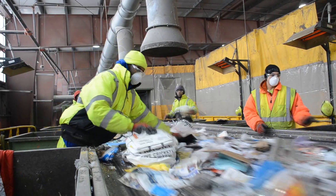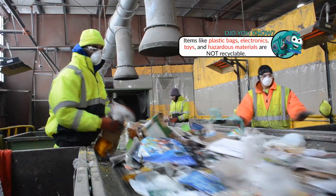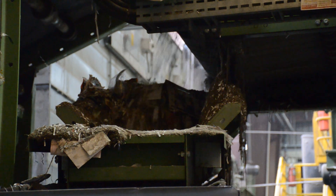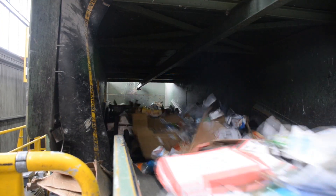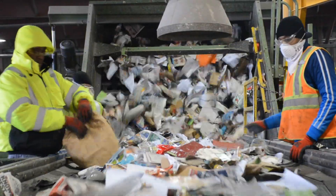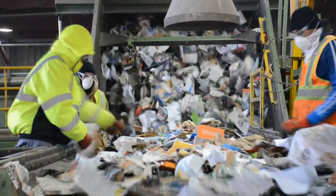Workers sort through the materials to remove items that cannot be recycled at our facility. Glass pieces fall through our fine screen and make their way across the center to the glass collection area. Rubber stars rotate to separate cardboard from other recyclable materials. Workers remove any remaining cardboard and non-recyclable items.